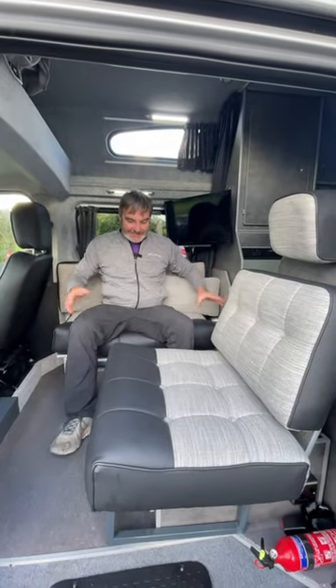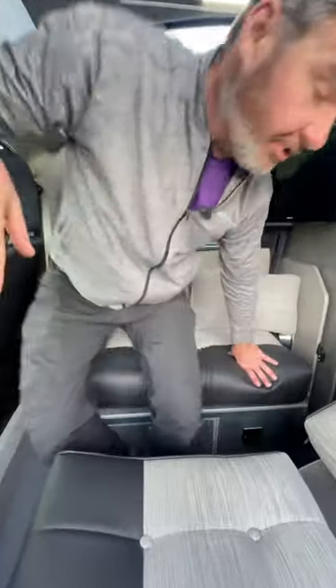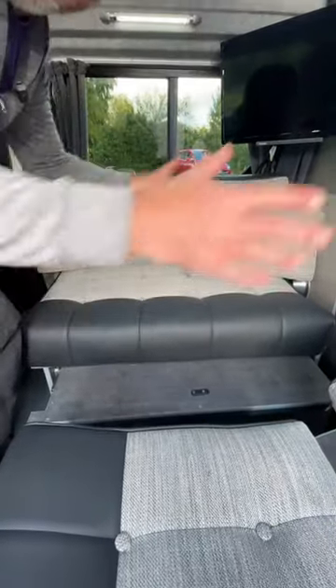We have the travelling seat with the bench seat. This will pull out to make a bed with swivelling the captain seats. And we can also pull this out here as well, where we can make one large bed up.